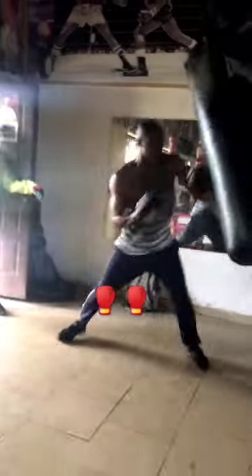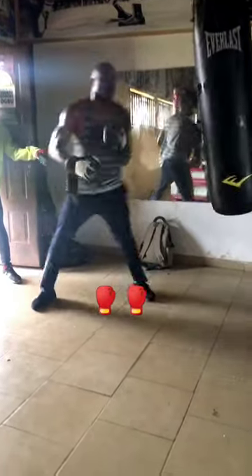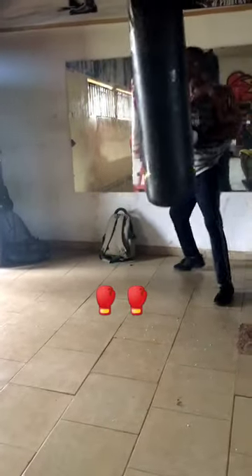Canelo goes in with an overhand right that looks like a hook that will come around the guard, but he throws it through the guard, catching Charlo off guard and dropping him.